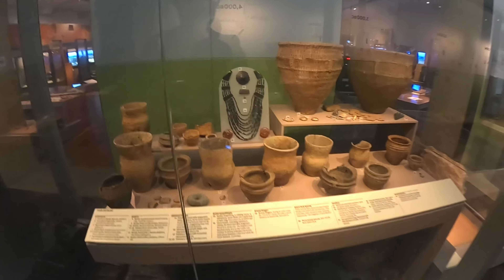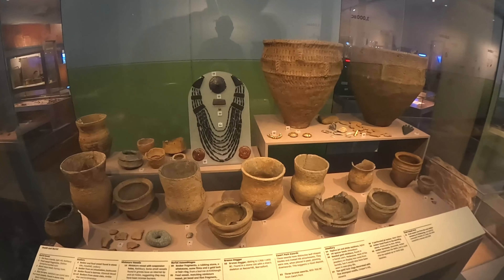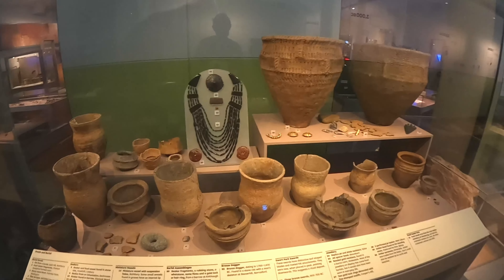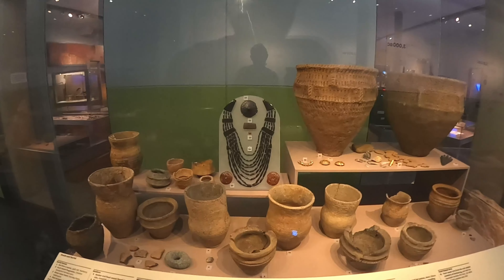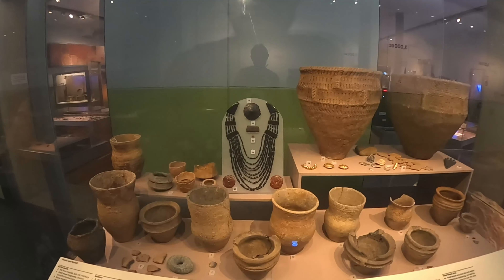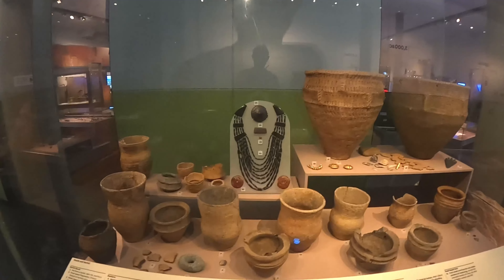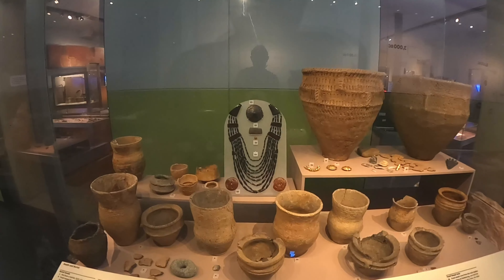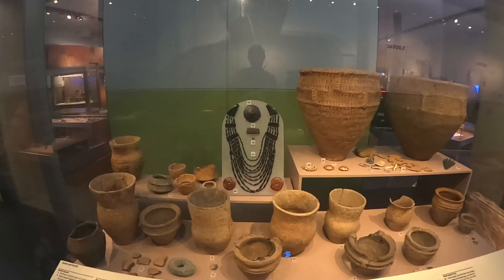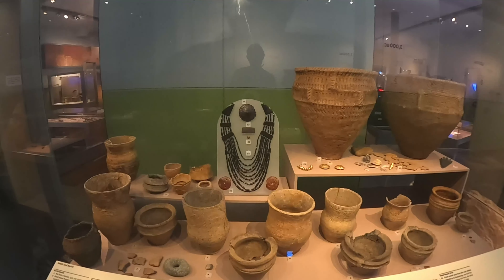Right here, numbered 28 down to 24, we see wonderful bits of jewelry directly in front of me — a jet necklace discovered alongside a burial and reconstructed for the museum. I believe the original is in the British Museum, but this is an example of the beautiful jewelry that the Beaker People population were using.